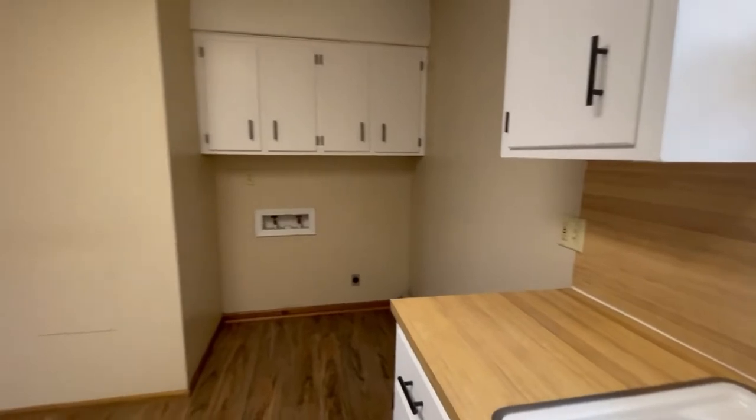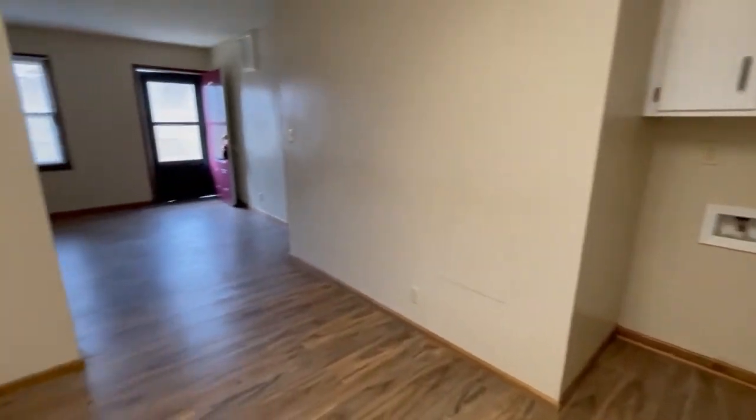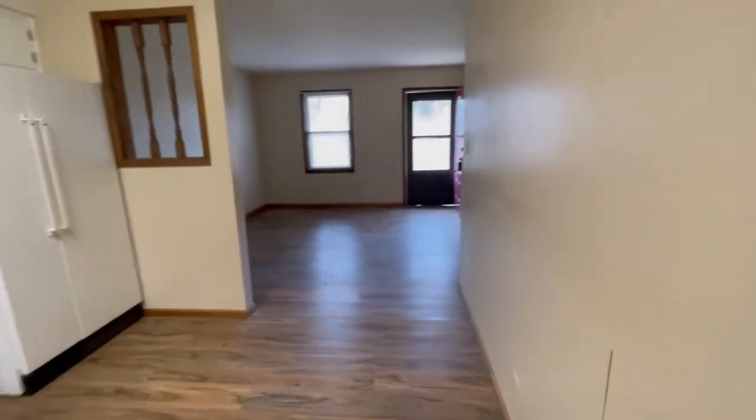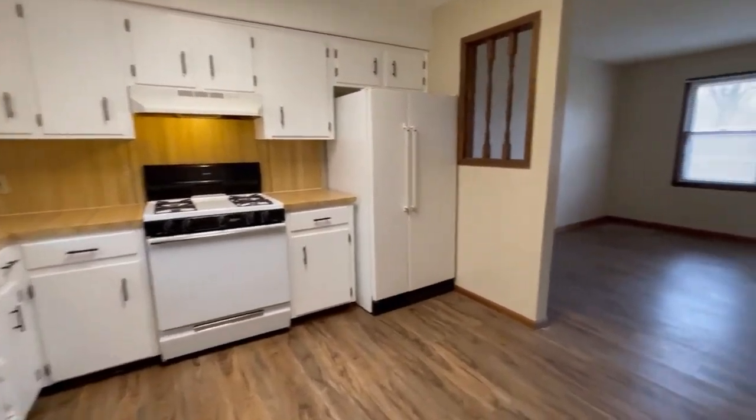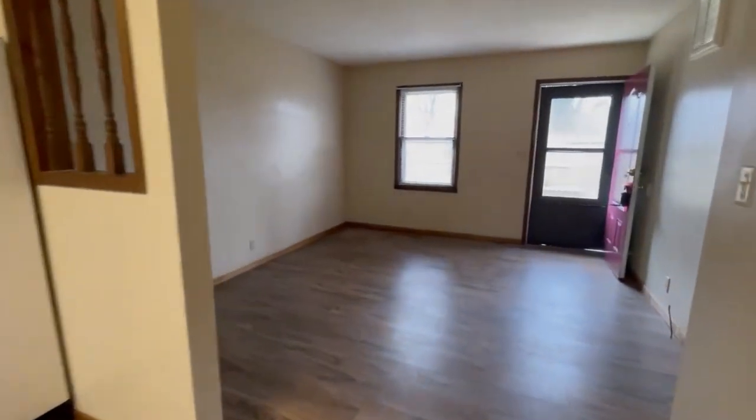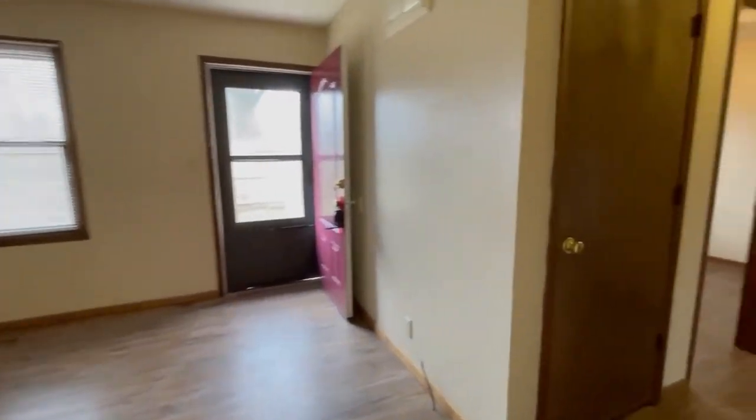You can see they've been updated with the white cabinets and washer-dryer hookup there. They each also have stoves and refrigerators — maybe a little bit different stoves or refrigerators, but all have those included.